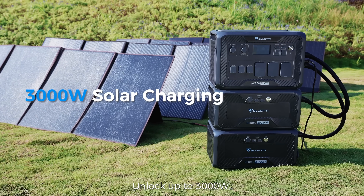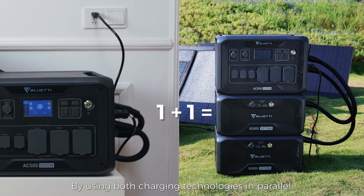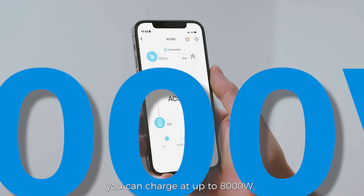Unlock up to 3,000 watts of free and sustainable solar energy. By using both charging technologies in parallel, you can charge at up to 8,000 watts.